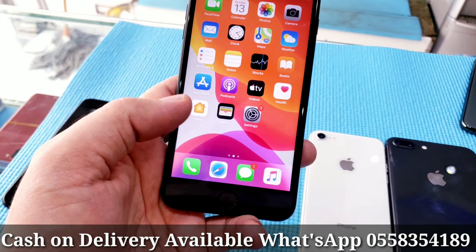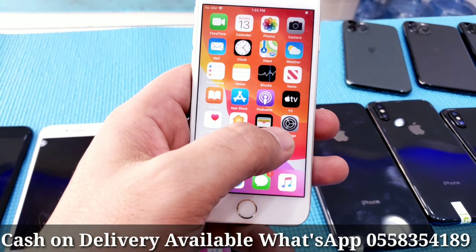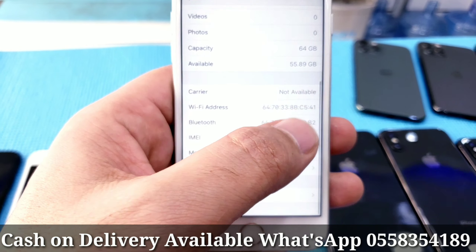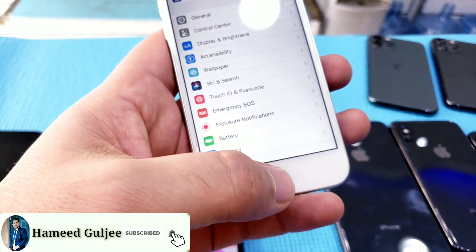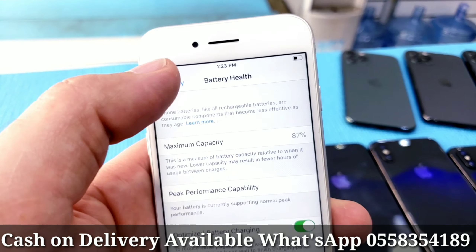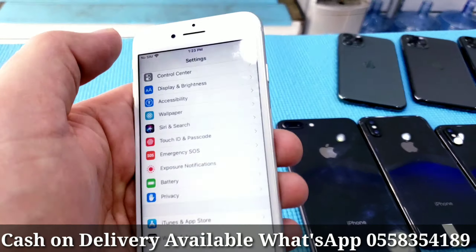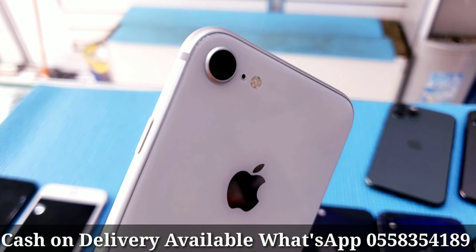Battery health is 100%, black color, excellent condition, no scratches, no dent. Working worldwide — you can put any SIM card. Now let me show you iPhone 8, 64GB storage, with FaceTime, excellent condition. This is the serial number and IMEI number you can check online. Genuine body, genuine screen. Battery capacity is 87%, fingerprint touch is working fine, no fault. White color, clean as new, nothing changed.